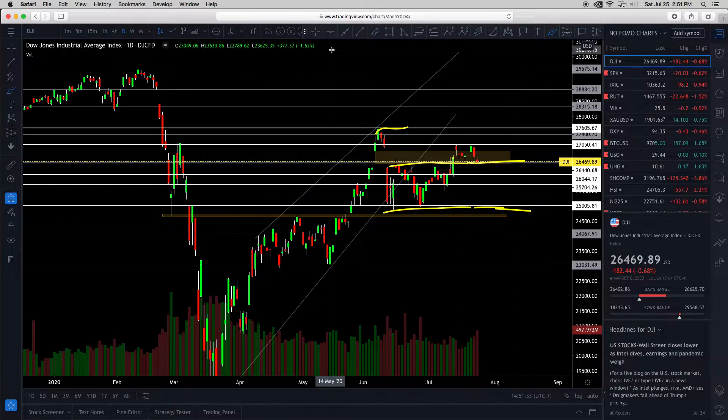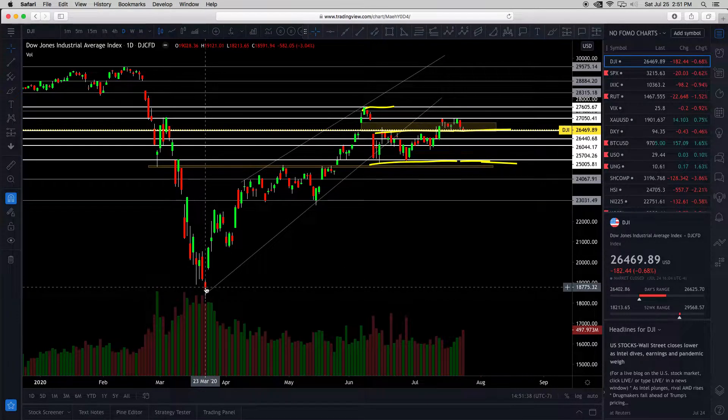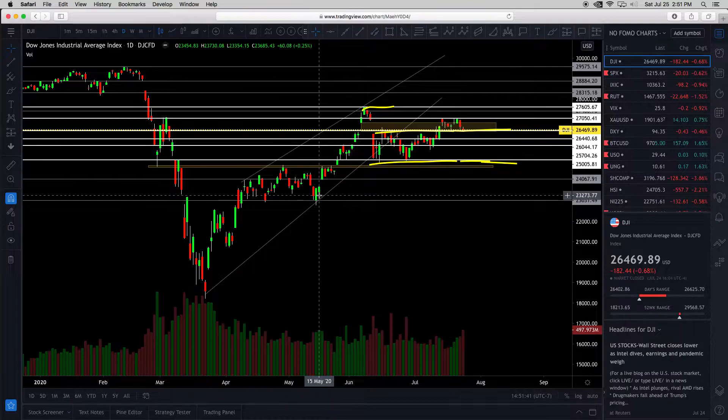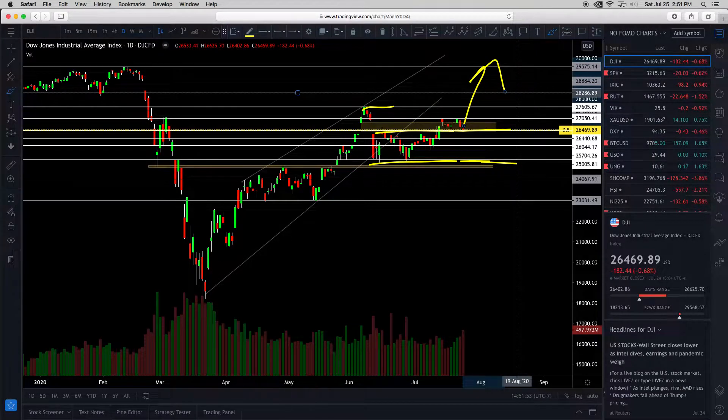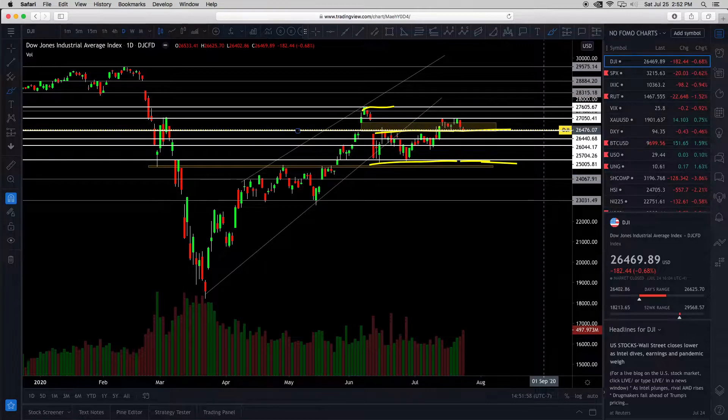If we zoom out and do some trend analysis: in the previous March rally we had higher high, higher low, higher high, higher low — that's fine up to a point. But then we're not making a higher high. We need to go up to keep the uptrend intact. Consolidating sideways is market weakness, hesitation, indecision. It's the Q2 earnings, probably one of the most volatile earnings in a long time.